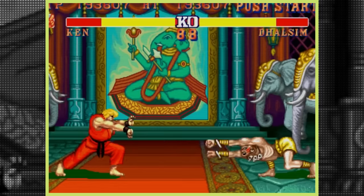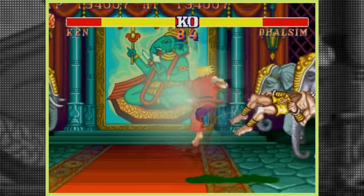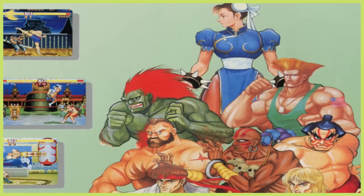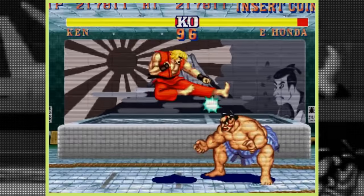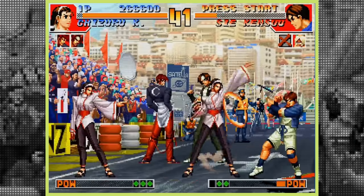Street Fighter: A Necessity for Gracious Living. Since Street Fighter 2 The World Warrior hit arcades in 1991, the Street Fighter brand has become a recognisable household name in gaming and functioned as the blueprint for all fighting games that were to come.